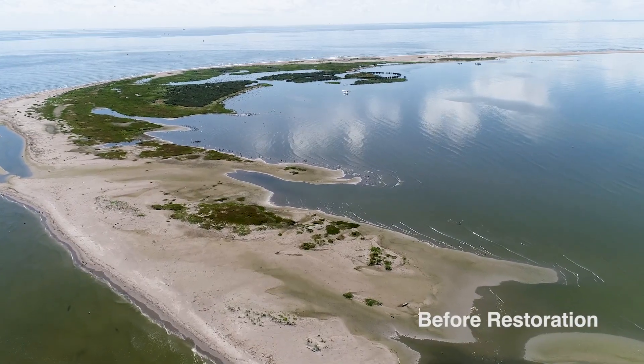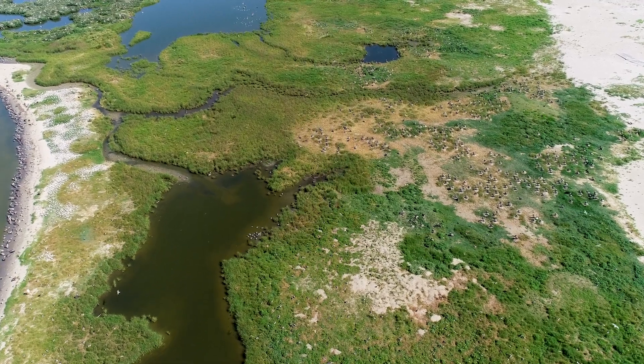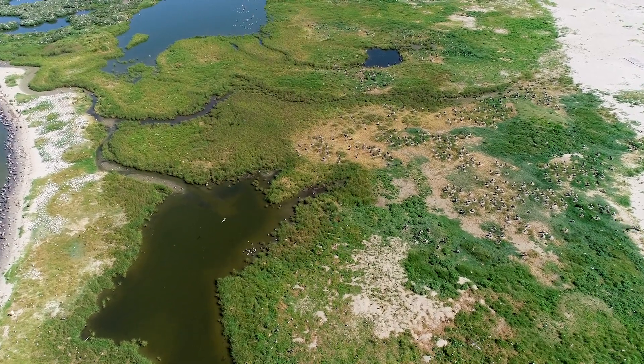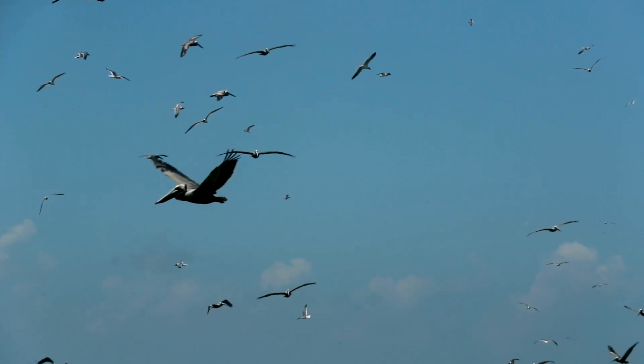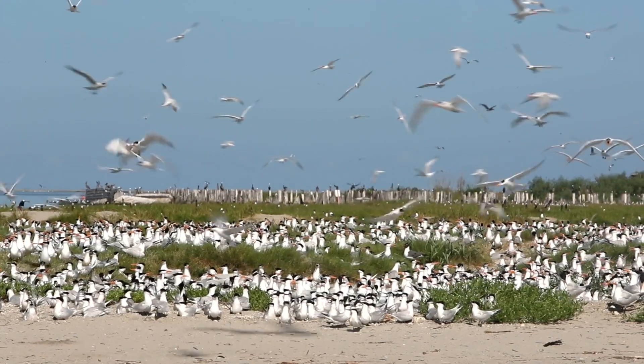Barrier islands are fascinating. They're always shifting, always moving, eroding, but they provide extraordinary habitat for wildlife. Birds that are migrating need a place not only for nesting, but also during their migration they come to islands like this to rest and forage.